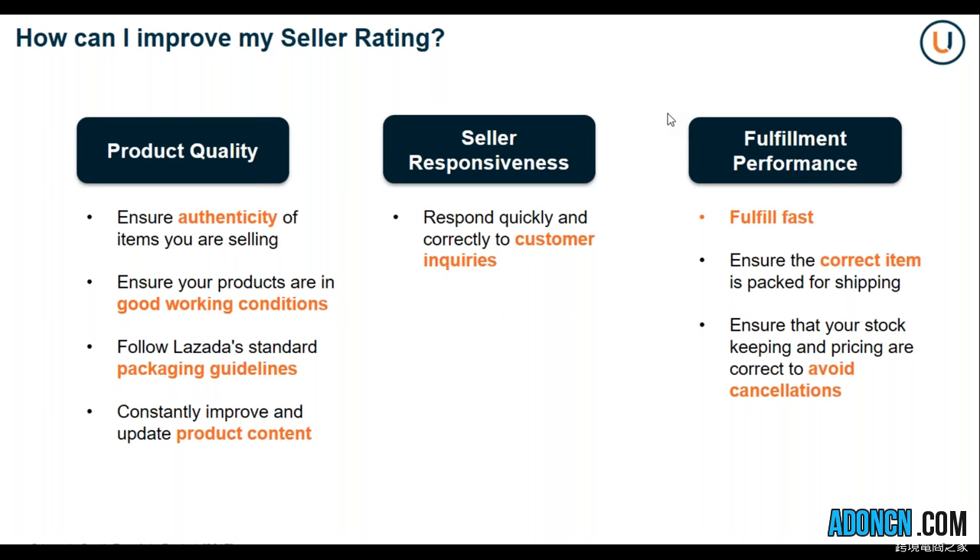For seller responsiveness, you should respond quickly and correctly to your customer inquiries. We have a buyer-seller communication tool, and this is your best medium to respond to questions raised by your customers. For fulfillment performance, remember to fulfill fast. The sooner you are able to set your products into ready-to-ship status, the better. Ensure the correct item is packed for shipping, and ensure that your stock keeping and pricing are correct to avoid cancellations.